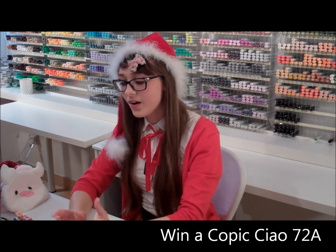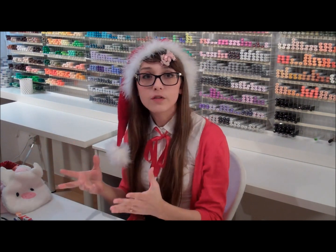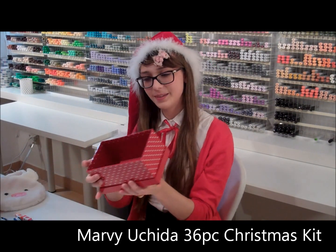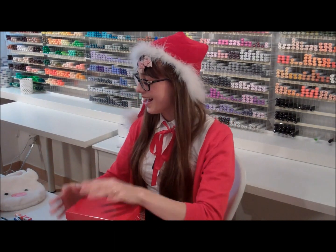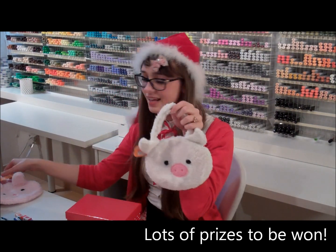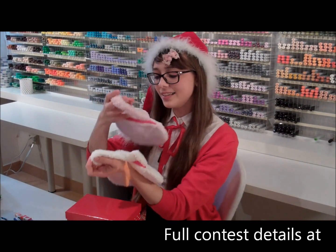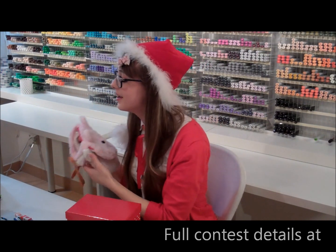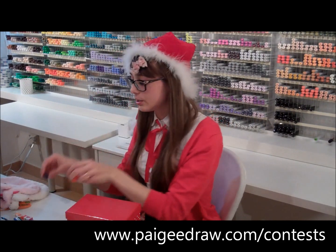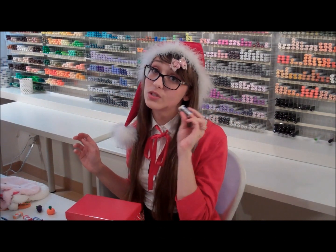The other prizes we are giving away — our first place prizes — are the Marvy Uchida Christmas kit. It comes in this cute little box with a cute little pencil case. They vary — this one's a cute little pig and it can also be a handbag, so it's very versatile. I also have a bunny one. We also have cute little erasers, varying from cute little shapes to smelly ones. We also give you a mono eraser, one of my favourite erasers to use on marker paper — it's amazing.